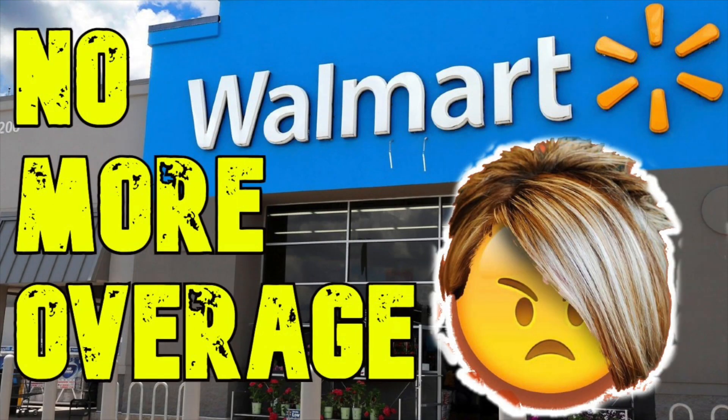Hello friends, Running Kimono here. I don't like making two videos back to back of bad news at the stores, but here's another one. Over at Walmart, there's been a lot of people in the comments of my videos or sending me messages saying that they bought something and they're not getting the overage anymore — like, what's going on?